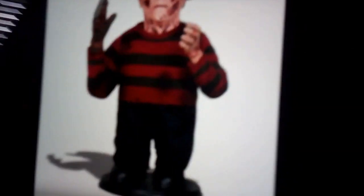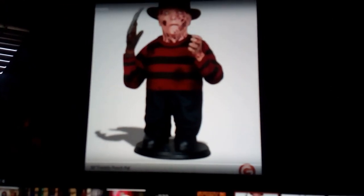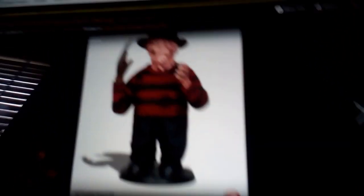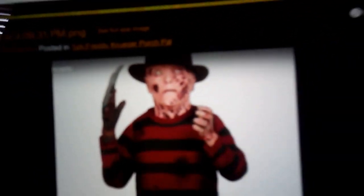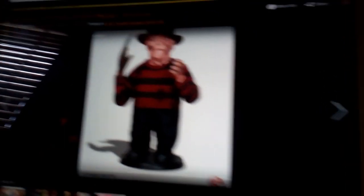Hello everybody, this is me, Spirit Guy, and today I'm going to be doing a video on this. I'm just out of breath, but this is a Freddy Krueger Porch Pal — this is obviously from the remake because of the Jackie or Haley mold. I found this on the Spirit Halloween wiki; this is probably a prototype.